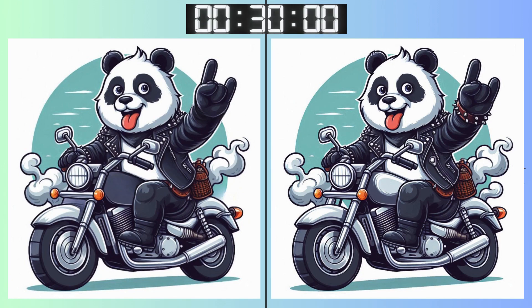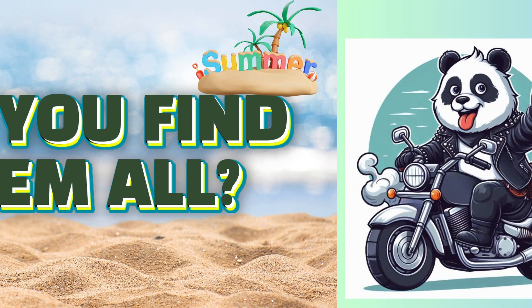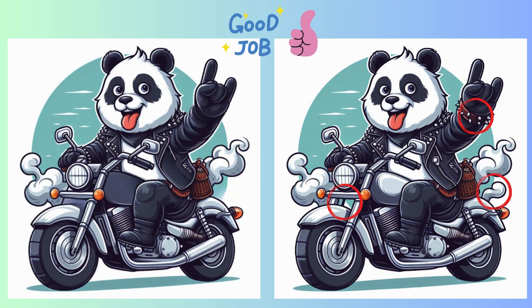Time's ticking, but don't stress. Deep breaths. Almost there. Have you found everything? Stop. Almost there. Let's shed some light on that elusive difference.